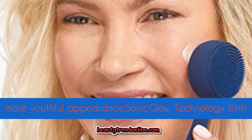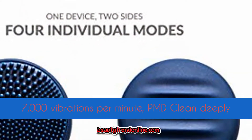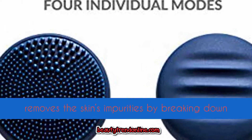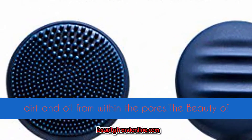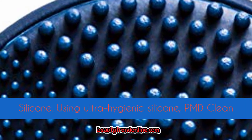Sonic glow technology with 7,000 vibrations per minute deeply removes the skin's impurities by breaking down dirt and oil from within the pores.